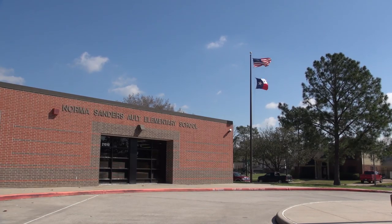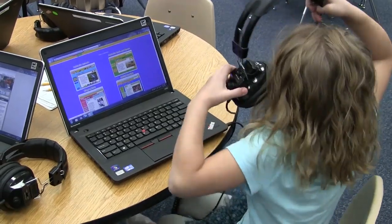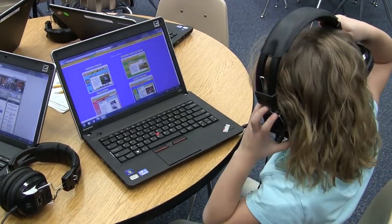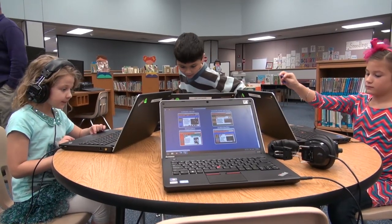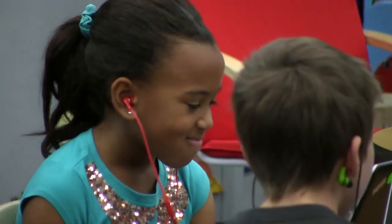One thing that I like about PebbleGo is that I'm able to get multiple students on at once and they're able to find a variety of information very quickly. We do nonfiction research projects and the teachers are always coming and pulling nonfiction books from my library, and PebbleGo gives them an additional resource.